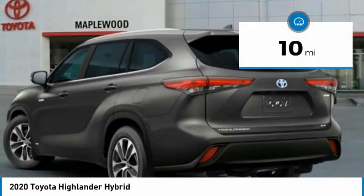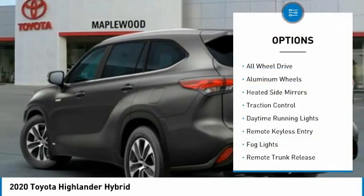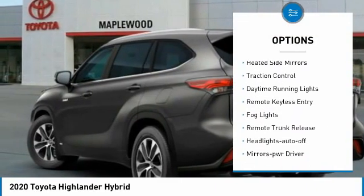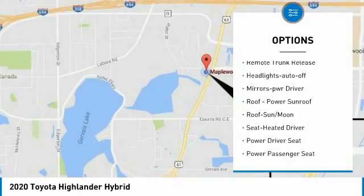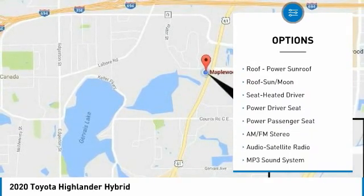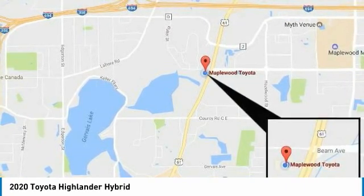This vehicle has less than 100 miles. Here are some of this vehicle's great options: all-wheel drive, aluminum wheels, heated side mirrors, traction control, daytime running lights, remote keyless entry, fog lights, remote trunk release, headlights auto off, mirror memory.